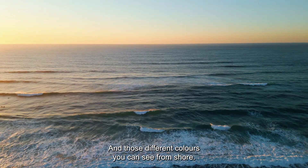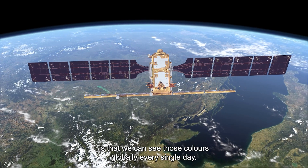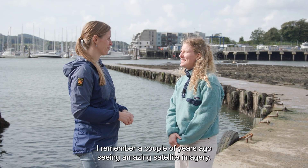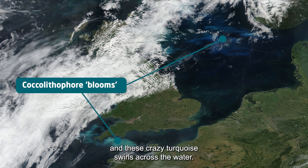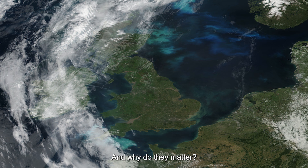Those different colours you can see from shore, but the coolest thing about satellites is that we can see those colours globally every single day. I remember a couple of years ago seeing an amazing satellite image — I think it was a coccolithophore bloom — with these crazy turquoise swells across the water. So what do these colours actually mean and why do they matter?